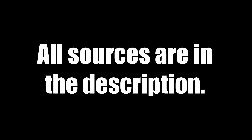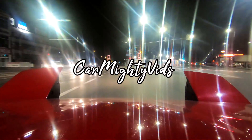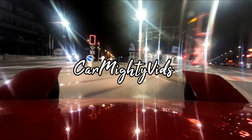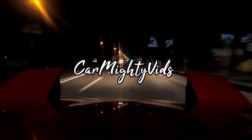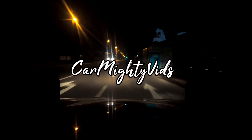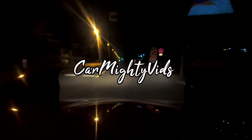That's everything for today. All sources are in the description. Thank you for watching and have a nice day. Thank you.